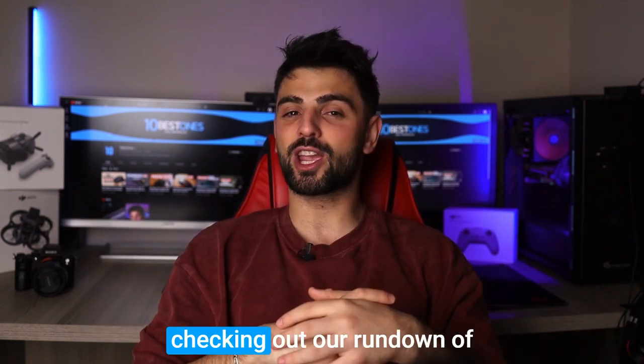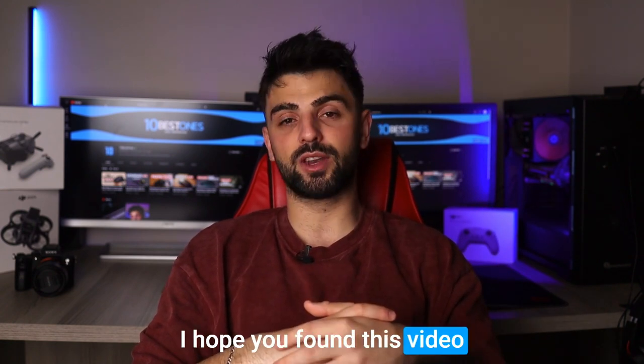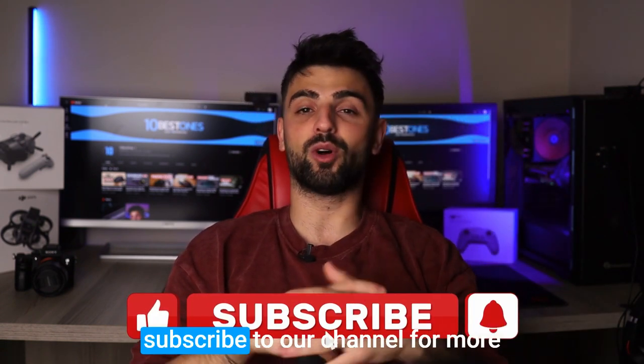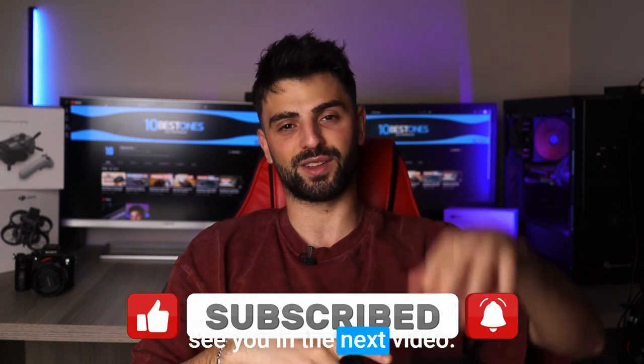Alright, thanks for tuning in and checking out our rundown of the best speakers for bass. I hope you found this video informative and helpful in your quest for the perfect sound system. Don't forget to hit the like button and subscribe to our channel for more reviews and recommendations. Keep on grooving, and I'll see you in the next video. Peace out.